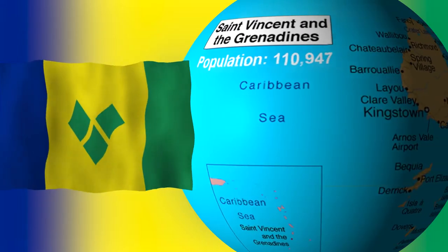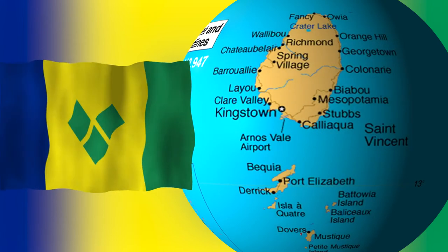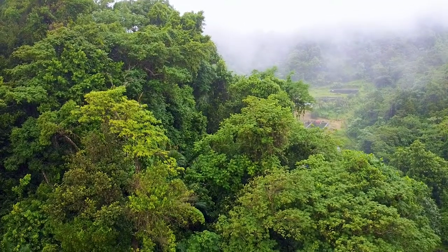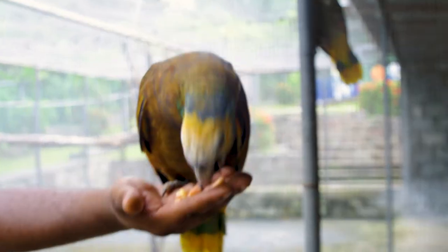This bird bears the colors of our national flag, which is yellow, green and blue. Also known as the St. Vincent Amazon, this species prefers moist, mature forests and its diet is mostly composed of fruits, seeds and flowers.